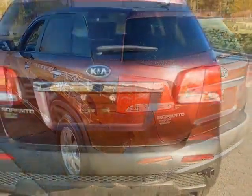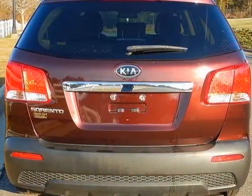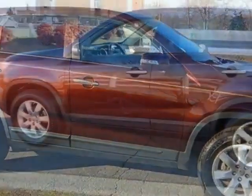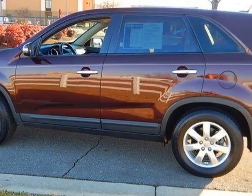This Sorento boasts a 2.4-liter engine and has a 6-speed automatic transmission. Additional options for this vehicle include power locks, auxiliary audio input, tinted windows, and driver airbag.